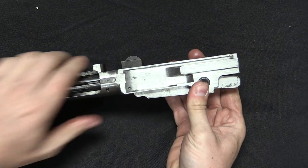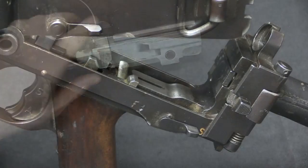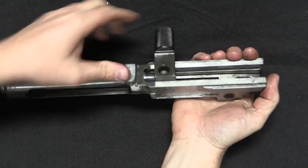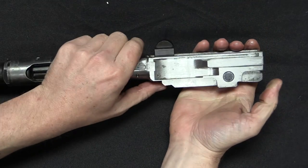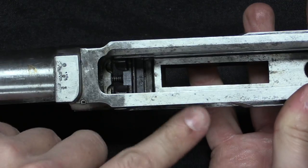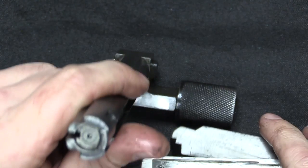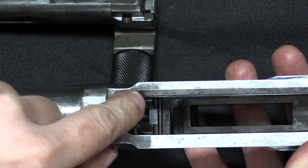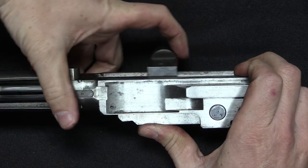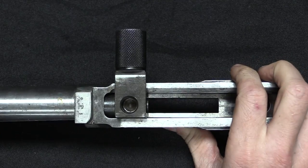Because this is short recoil, this whole assembly is going to start going backwards when you fire. When that happens, this surface on the back of the locking block gets pushed upward — specifically by this surface in the back of the lower assembly. When the back end goes up, the front end comes down, unlocking the bolt, which can then cycle backward. When going forward, the square section at the bottom — those two corners — are going to hit those two protrusions, push this forward and allow the locking block up, and now the bolt assembly is locked in place.